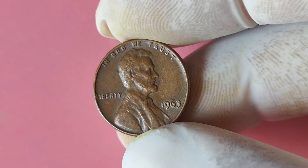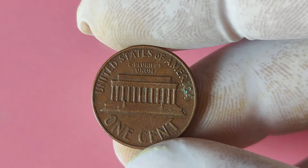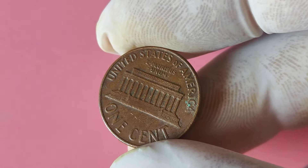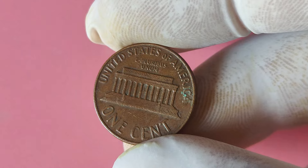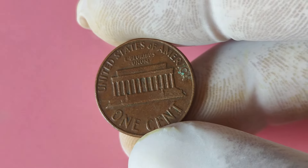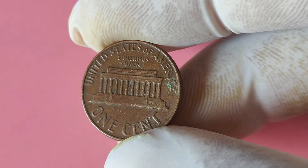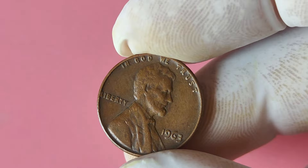Joining online forums and communities can also provide valuable insights and connections to fellow enthusiasts. In conclusion, the 1963 Lincoln penny without a mint mark is a true hidden gem in the world of coin collecting. Who knows, you could be holding onto a small fortune without even realizing it. So keep your eyes peeled, and happy hunting for that elusive penny that could turn you into a millionaire.